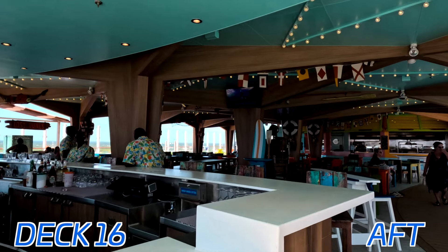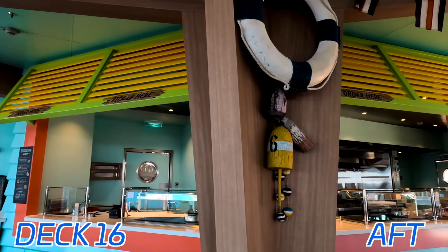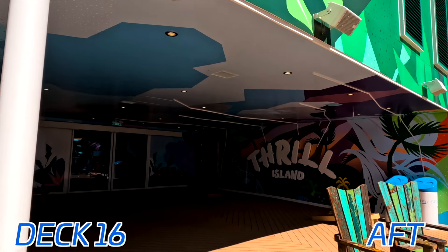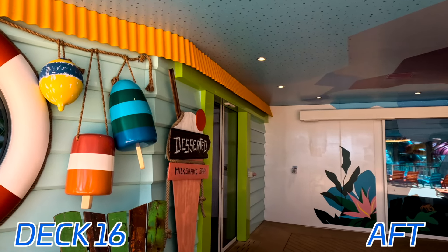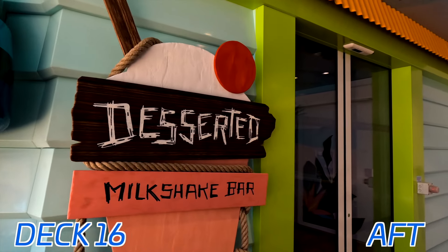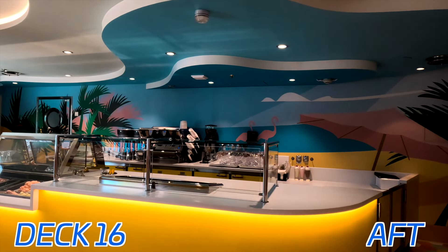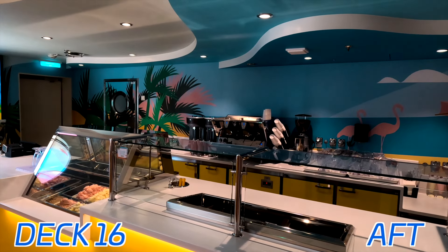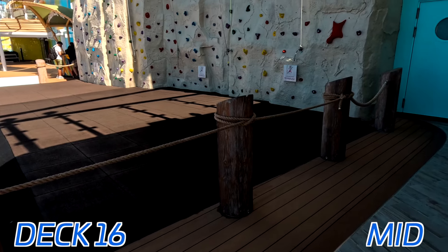Base Camp is a restaurant here that's buffet style, where part of it is free and part of it is paid. And right in the middle on deck 16 aft, as you start making your way inside toward the elevator banks, off to your left-hand side we have Deserted Milkshake Bar. This is a place you have to pay for, but you can get a customized milkshake with any sort of toppings, and you can even spike it with your favorite alcohols.